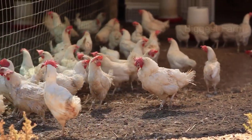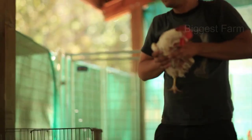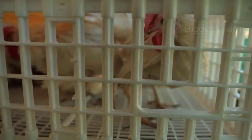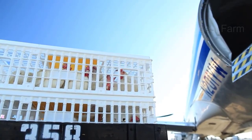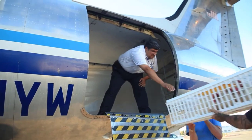Most chicken journeys are by road, from hatchery to production or from farm to processing plant. But some can also be transported by air or sea for export purposes to other countries. All modes of transportation involve placing chickens in a shipping crate, which are then loaded onto vehicles, planes, or boats to transport to their final destination.